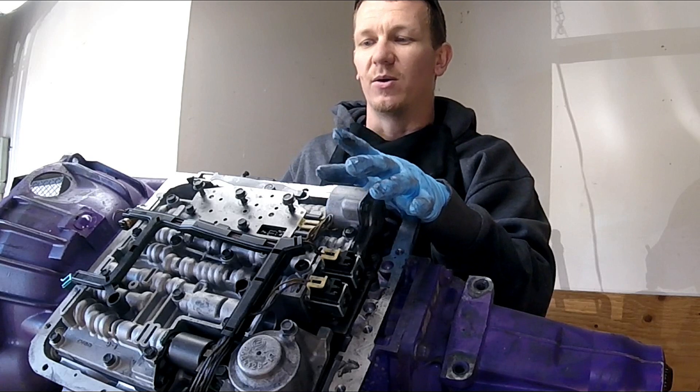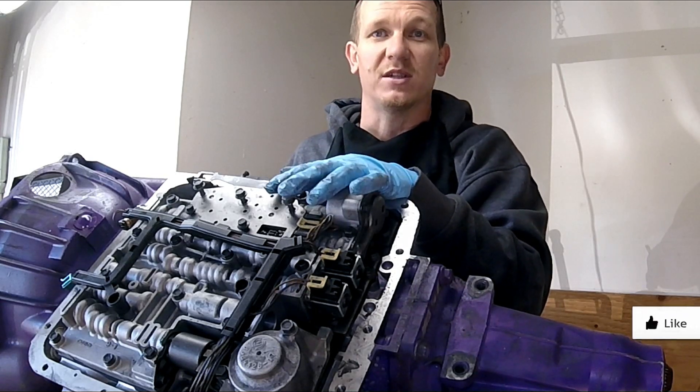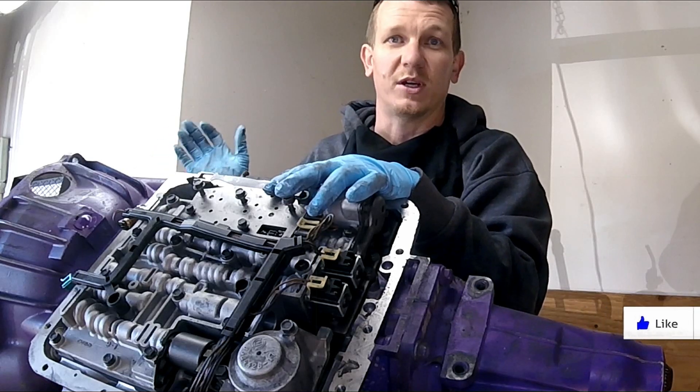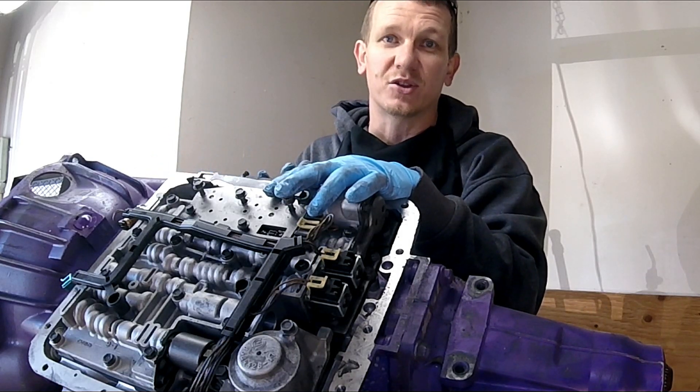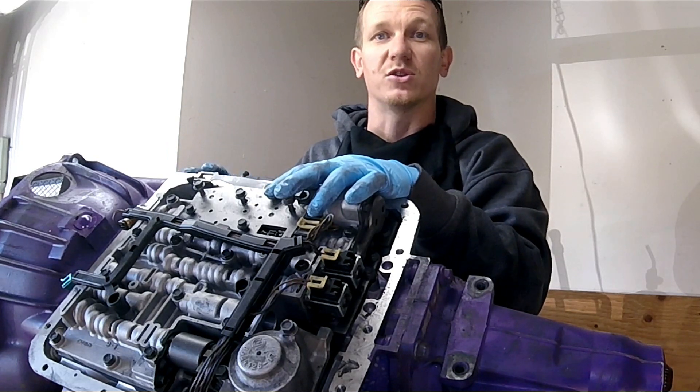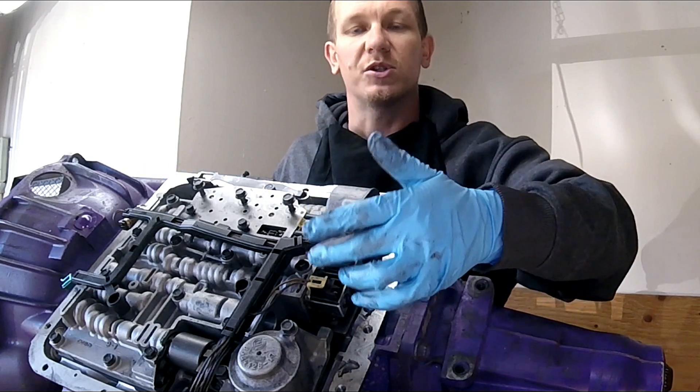If you have dirty fluid or other mechanical failures in the vehicle, you can get this code as a false code. The computer will know something is wrong because it can't control the transmission. So if your pump is going bad or you have low pressure, you could get this code as well. This isn't a definitive diagnosis, but it's a quick easy way to check your solenoids.